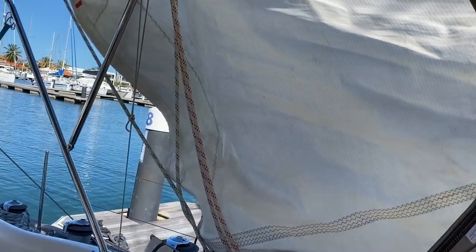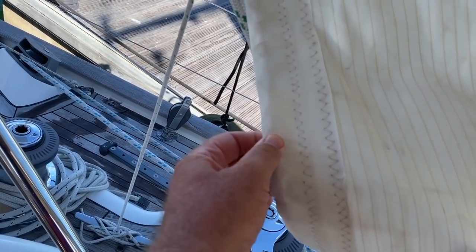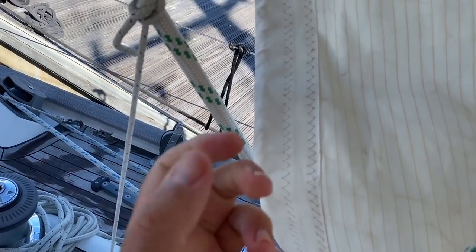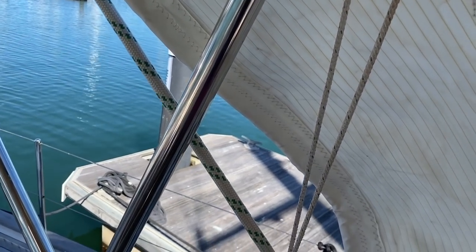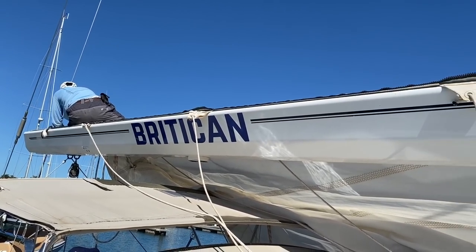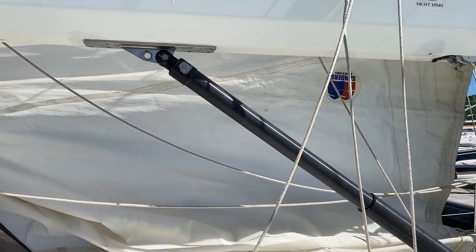The sail's coming off because the leech line — the line that goes through the back — has snapped. At high winds it just vibrates because you can't get any tension on it. It's okay for light winds but we can't have high winds because it'll just vibrate and totally destroy the back of the sail. Hopefully we'll get everything back today.